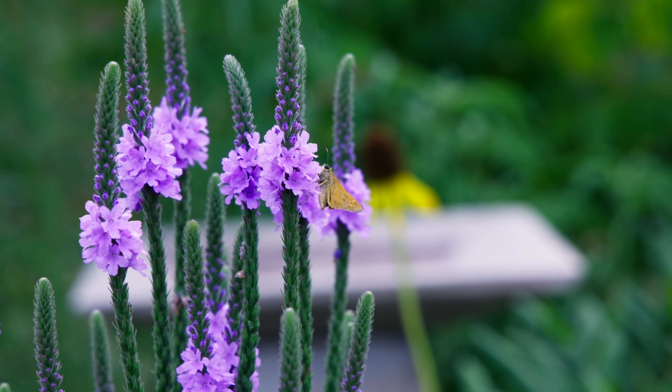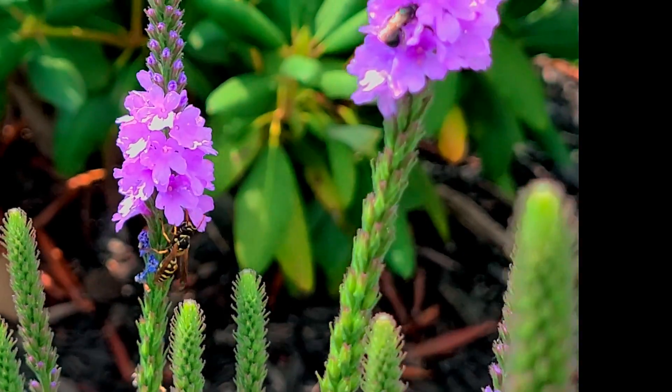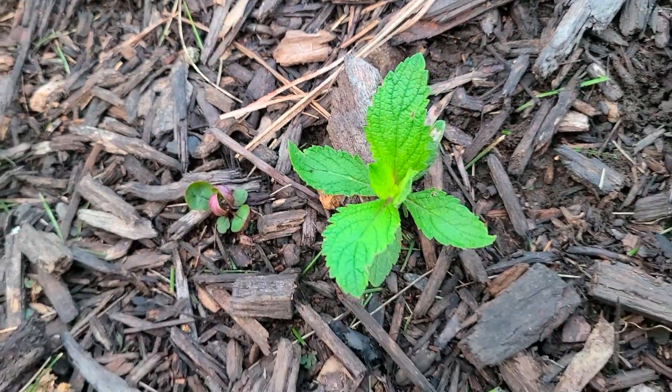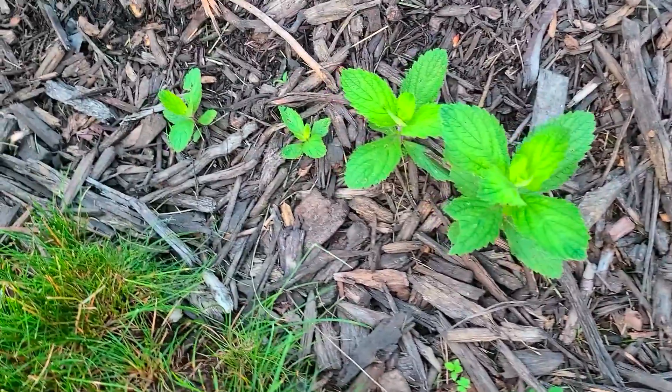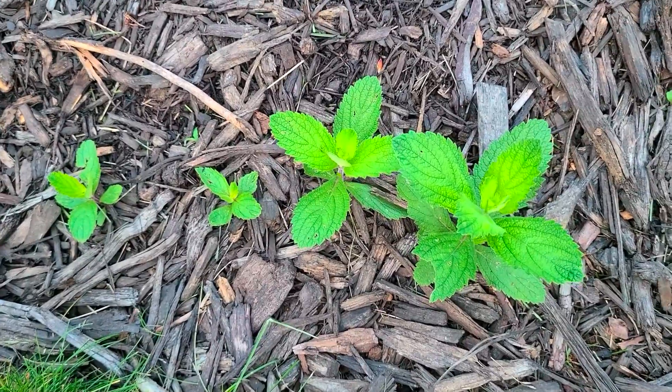And speaking of scattering seed, let's talk about self-seeding. This plant will self-seed to a limited extent. It doesn't really do so that much though, at least in a mulched flower bed where I've grown it - maybe 20 seedlings per year. But this self-seeding will help maintain the population as you can simply transplant flowers around as needed to replace any that died from old age. So take a good look at these right here - these are seedlings of Hoary Vervain. I didn't plant them, they just showed up. And it's easy to transplant them in spring when the temperatures are cooler.